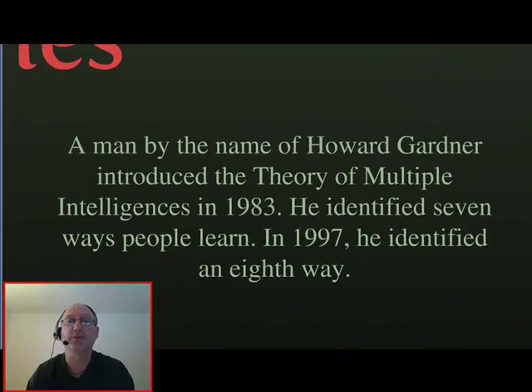One of the pioneers of learning styles was Howard Gardner. In 1983, he identified seven types of intelligences, or ways that people learn. He had an eighth way in 1997. Those types of intelligences or ways of learning are depicted on this graphic.